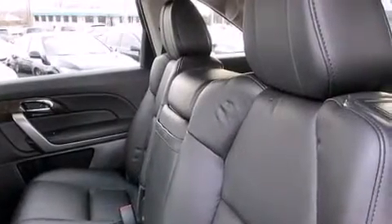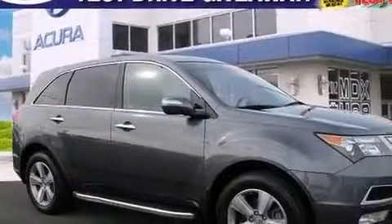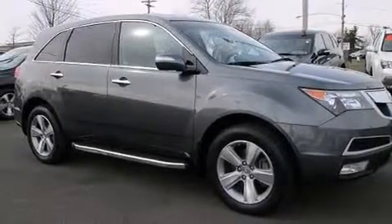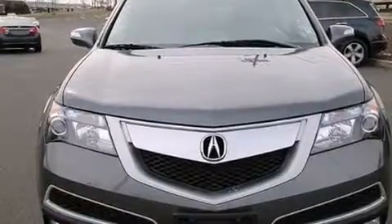The following features are also included: memory settings for the driver's seat positions so you can recall your favorite position with the push of one button, dual power seats, cruise control, leather seats, LED backlit gauges, and 12 volt power outlets.